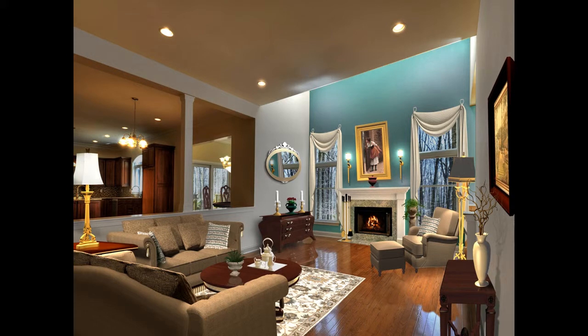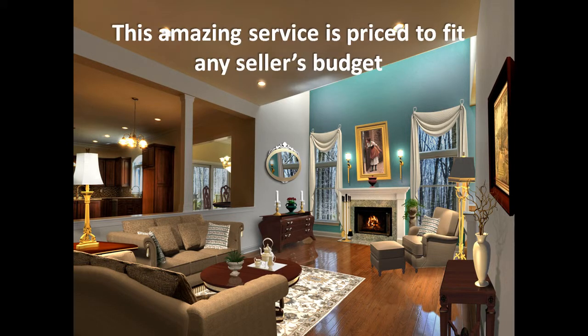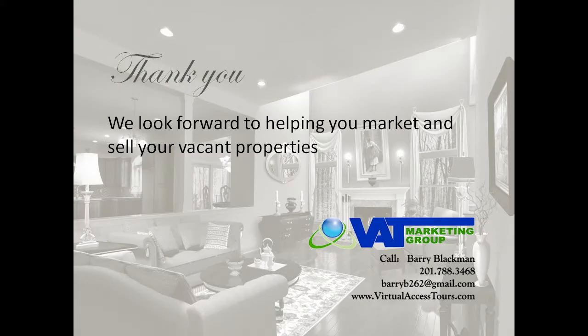This amazing service is priced to fit any seller's budget. If you're interested in placing your virtual staging order, please call your representative. Thank you very much, and we look forward to helping you market and sell your vacant properties.